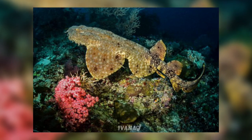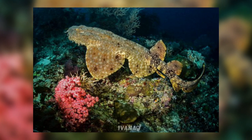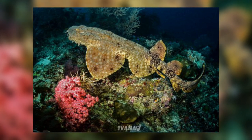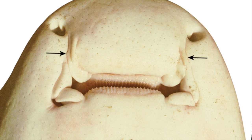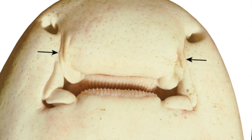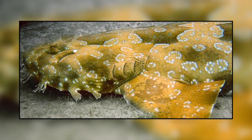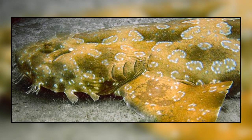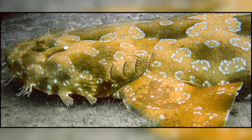The Wobbegongs, like other carpet sharks, have two dorsal fins and a relatively short transverse mouth that does not extend behind the ears. There are grooves called nasal grooves which connect the nostrils to the mouth. They have five gill slits, with the fourth one overlapping the fifth, which are situated just in front of the origin of the pectoral fin. They also have a spiracle situated just behind the eyes.